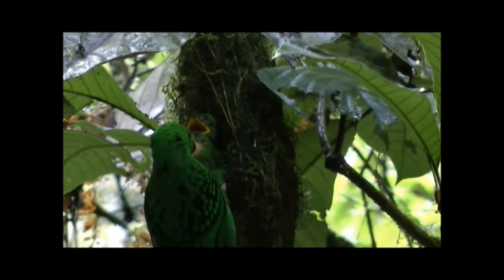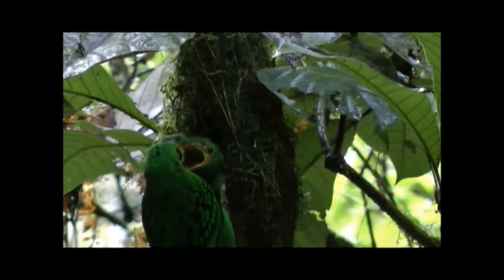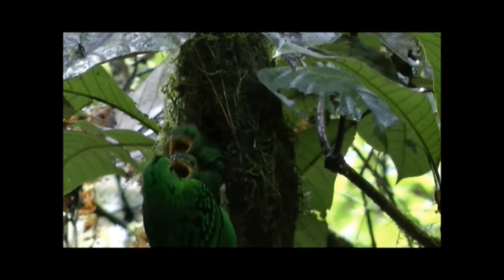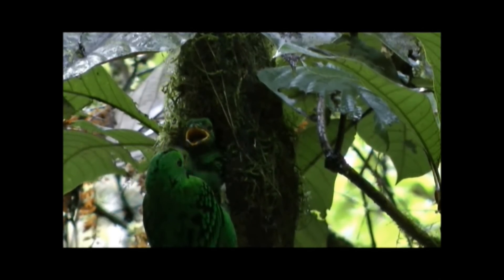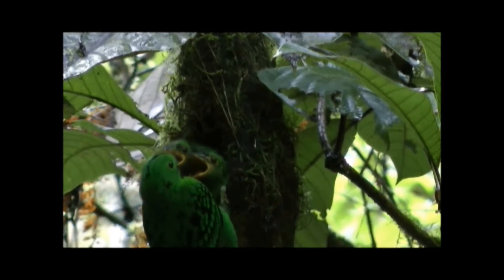Nestlings of well-protected nests, such as cavity nesters and Broadbills, may have longer developmental periods in order to improve flight capabilities of offspring when they leave the nest. As a canopy-dwelling species, Broadbill fledglings would benefit greatly from increased flight capabilities at fledging.